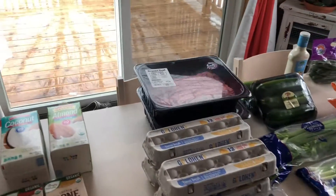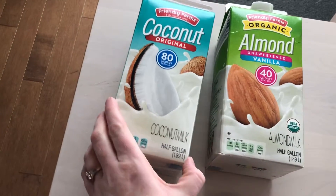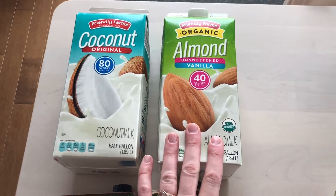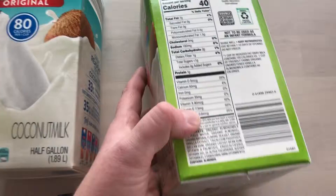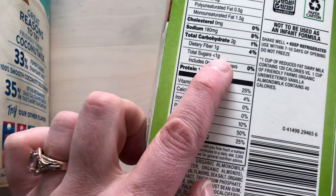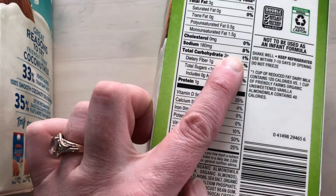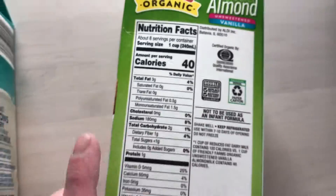Here is what I'm going to share. We don't have a huge spread but it's enough, because I also have stuff at home to utilize. We're going to start off with some coconut milk, which is great for baking. I've got some almond milk that's unsweetened vanilla. You can see: less than one gram of sugar, two carbs, one gram of fiber — so really it's only one carb per serving.